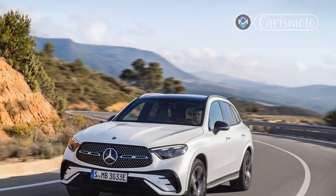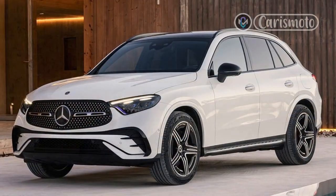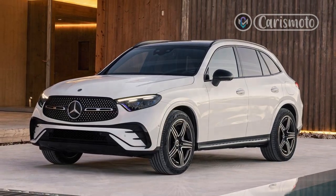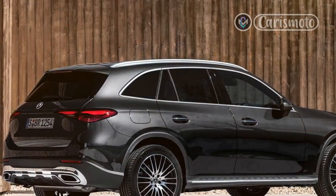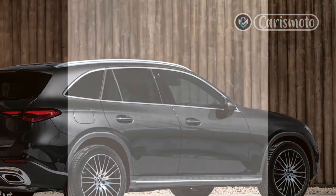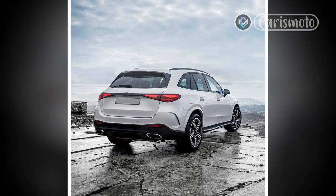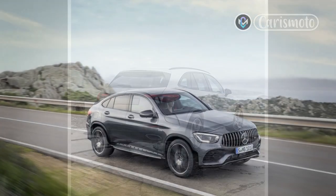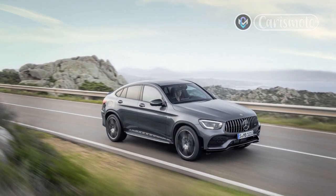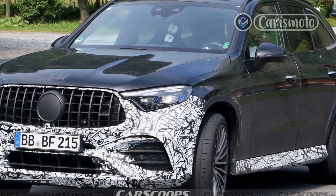Beyond the modernized overall appearance, there are some great details. Opt for the AMG line styling package and you get a grille texture featuring a galaxy of three-pointed stars, along with painted wheel arch extensions and sportier bumper designs that forego the obviously fake vents of the previous generation — thank goodness. And the new GLC cuts through the sky more cleanly than before, with a 0.29 drag coefficient compared to 0.31.